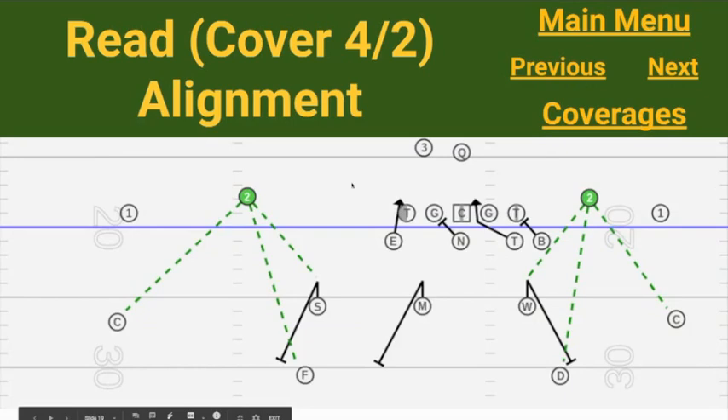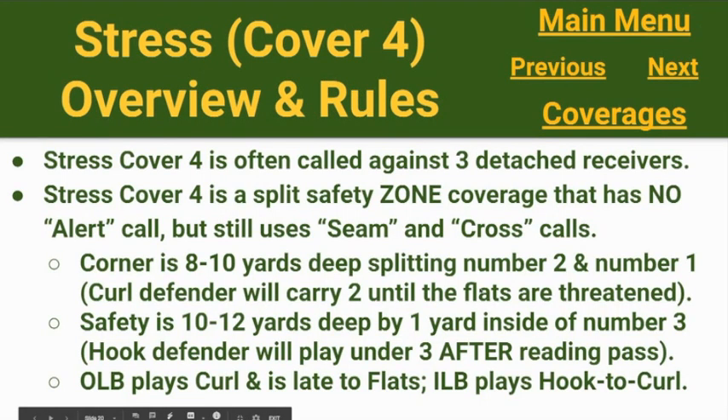Our alignments when we're in 'read': corner is six by one outside; safety is 10 by at least two inside. The stud linebacker is in the apex on the boundary side — typically an inside linebacker because there's less space. We close the A gap and leave the open B gap, but we're keying number two over there again, mirroring the alignments — 10 by two by the deep safety and six by one by the corner.